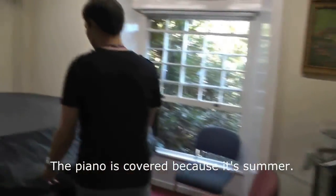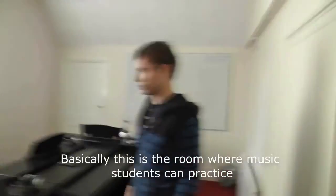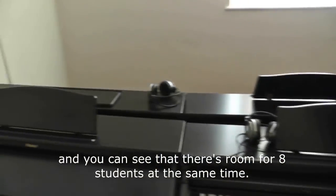Alright, this is just one of the rooms. The size of the pianos is impressive. I hope students can practice without disturbing each other because they have headphones. And you can see that multiple students can use the space at the same time.